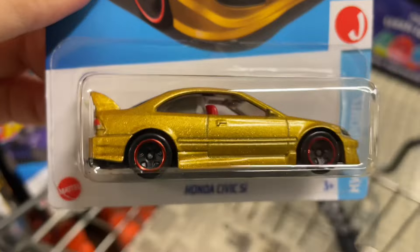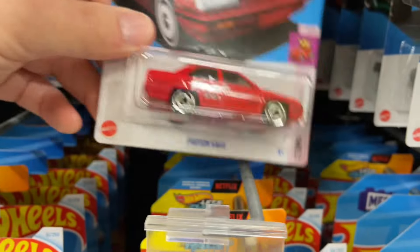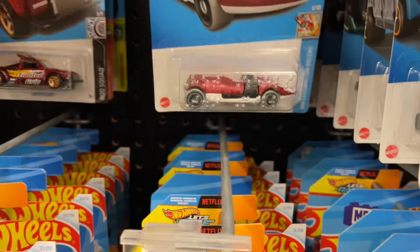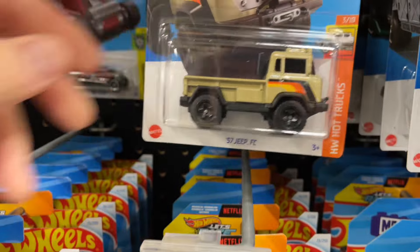Another Barbie car back there. And another Crock Rod. Here's the Tahoe. Oh, there it is - the Honda Civic! Now that I want to take with me, because I have a friend that needs one. Another Proton. It's nice to see the Civic - I hope they have another one.